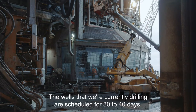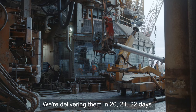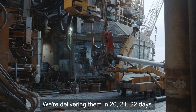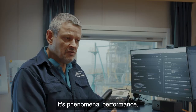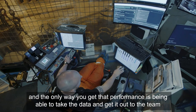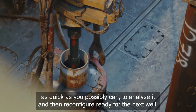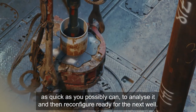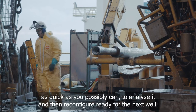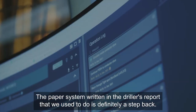The wells we're currently drilling are scheduled for 30 to 40 days — we're delivering them in 20, 21, 22 days. It's phenomenal performance, and the only way you get that performance is being able to take the data, get it out to the team as quickly as possible, do analysis, and then reconfigure ready for the next well.